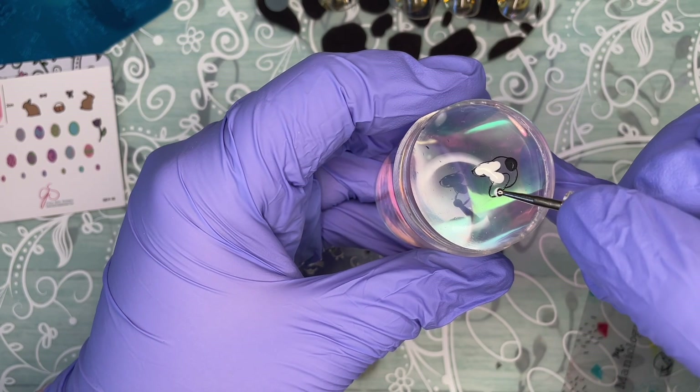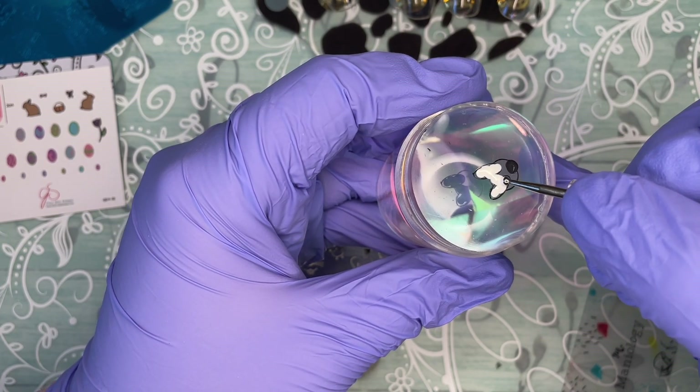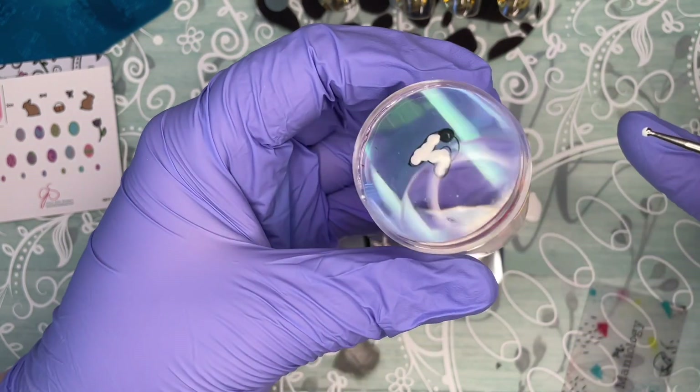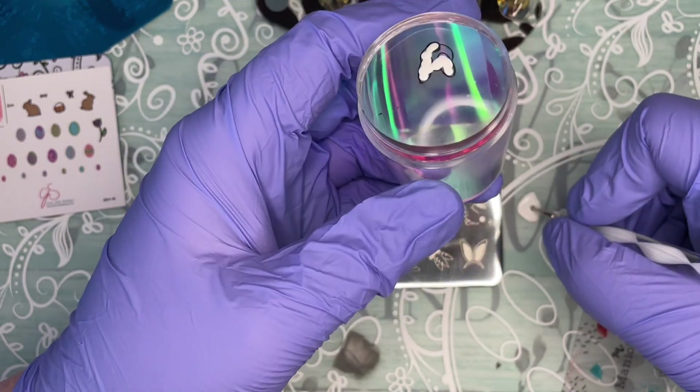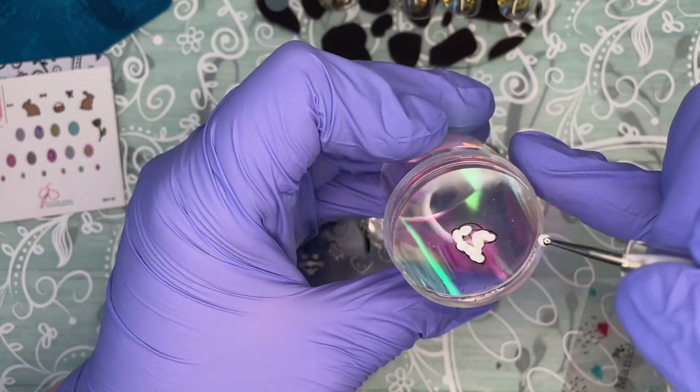With the dotting tool and stamping polish, you just dot it on there — you don't drag, you just go and move. Very easy to do reverse stamping this way. This is how I do it and it works for me.